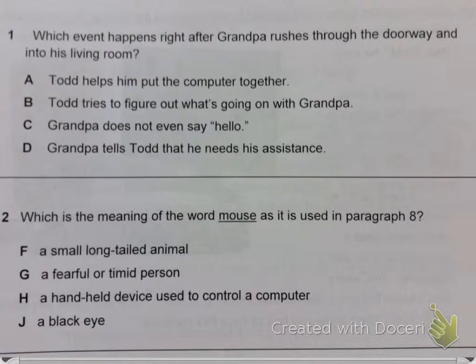Question 2. Which is the meaning of the word mouse as it is used in paragraph 8? F. A small, long-tailed animal. G. A fearful or timid person. H. A handheld device used to control a computer.